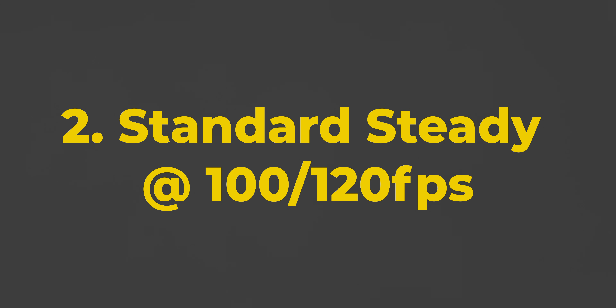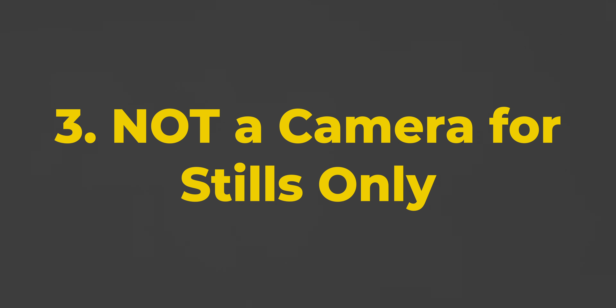Number two — speaking of stability — at 100 frames per second, you only get the standard steadyshot. You might not need as much stabilization when you're filming at 100 frames per second, but it's still worth mentioning that you will not get this crazy dynamic active stabilization function if you're filming at 100 frames per second. I did mention that this is a great hybrid camera, but don't use this as a stills camera only, because it doesn't have a viewfinder, and to me that feels like running with my eyes closed.